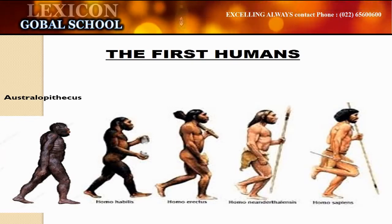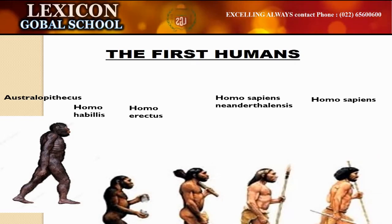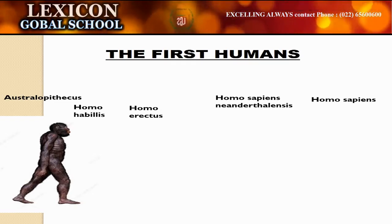Children, most Australopithecines were found in East Africa around 4 million years ago. Most of these species were named as Homo. For example: Homo habilis, Homo erectus, Homo sapiens, and Neanderthals.